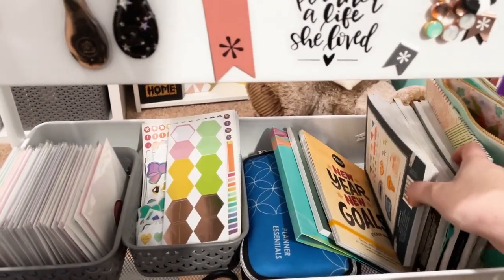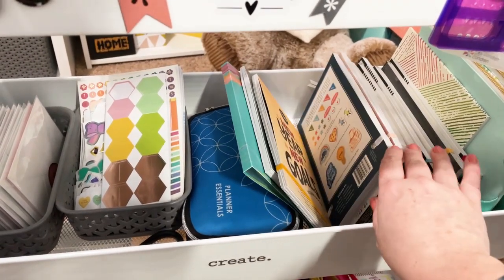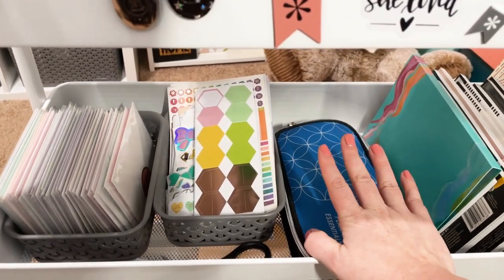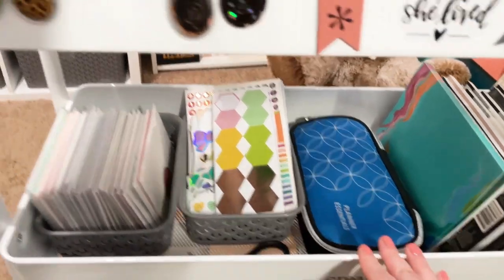I also keep some stencils up here with my Ollie clips as well. Down here on the second level, I have two pouches from Cultivate What Matters and they hold my sticker album, markers, and washi tape from Cultivate What Matters that I use on my power sheets. And then I have my collection of sticker books — I have sticker books from Happy Planner and some from Passion Planner as well. And here I've got a bunch more markers and pens that I just kind of want to keep separate on the side here.